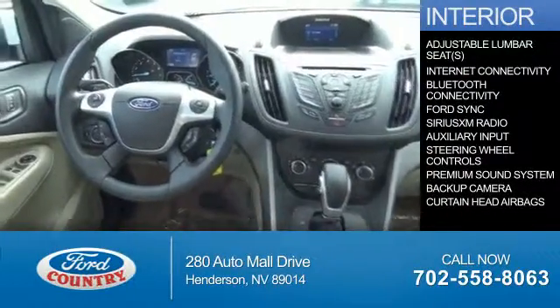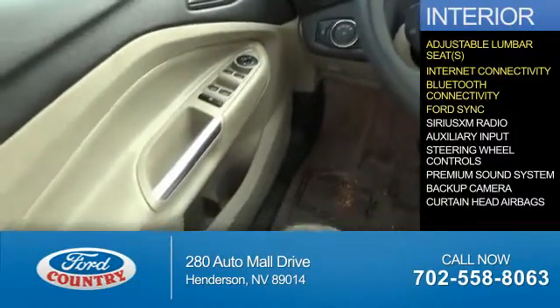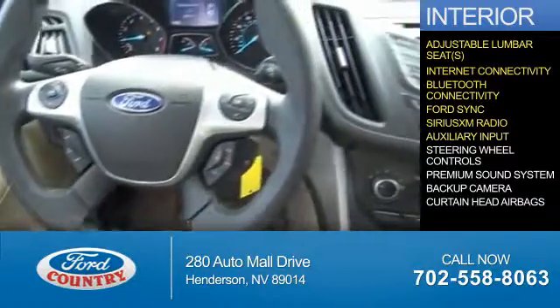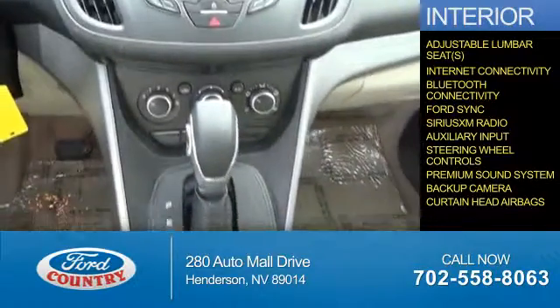Inside you'll find adjustable lumbar seats, internet connectivity, Bluetooth connectivity, Ford Sync voice activation, Sirius XM satellite radio, and auxiliary input. Steering wheel controls, a premium sound system, a backup camera, and curtain head airbags.